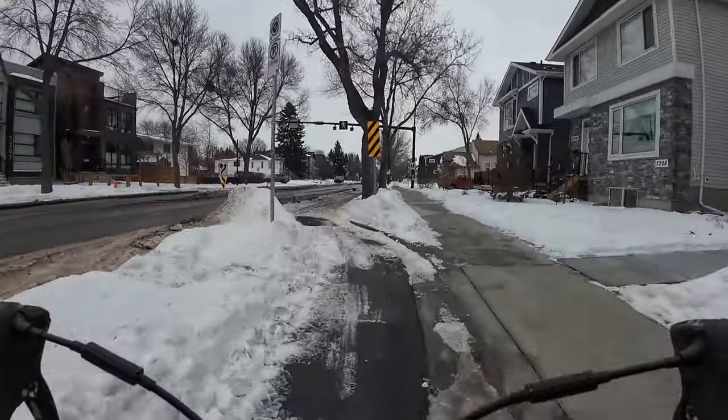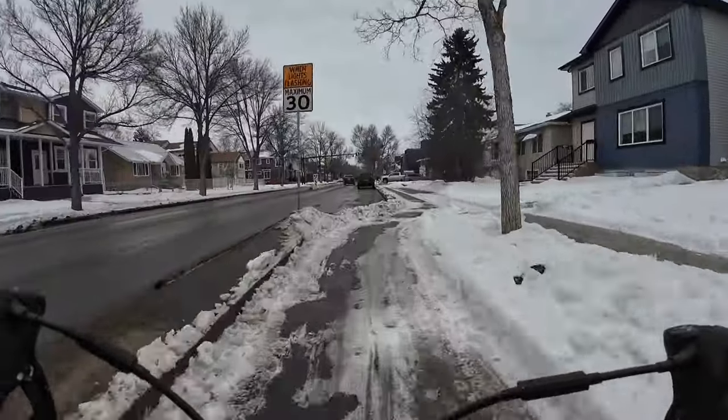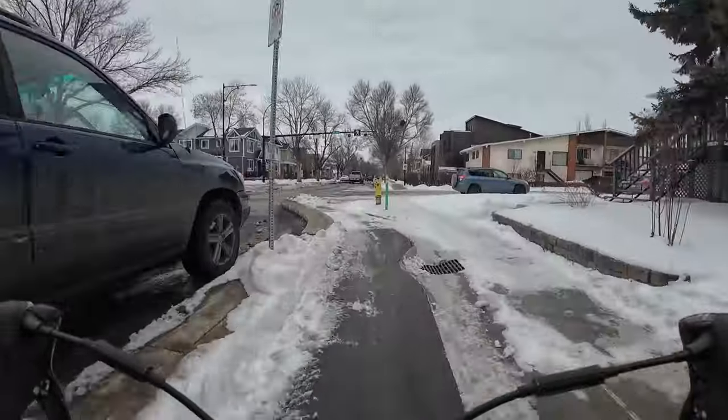I hope this short video has helped highlight some maintenance considerations for active transportation in winter cities. If so, please consider giving it a like. If your city does winter active transportation well or not so well, please let me know about it in the comments.